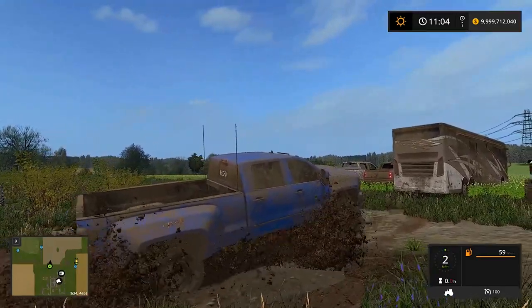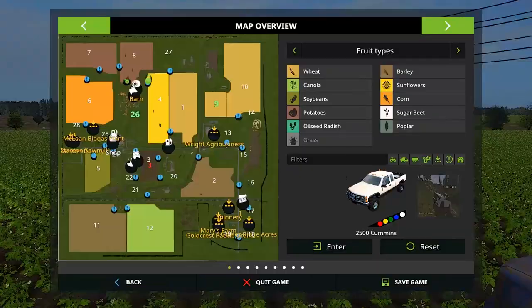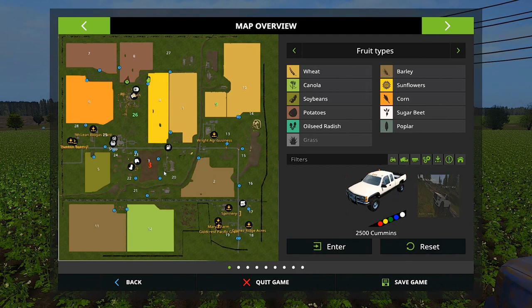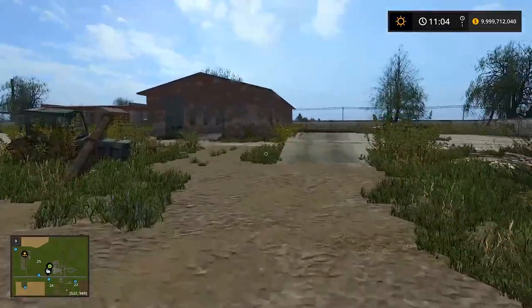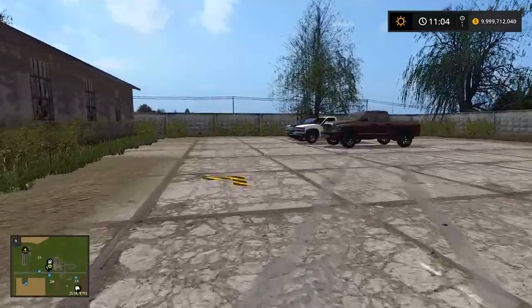Oh yeah there we go — the Chevy made it through, no problem. Okay, last one is the Toyota — I was going to say Tundra, I told you guys I'd say it! It's the Tacoma. I haven't used the Toyota in so long.